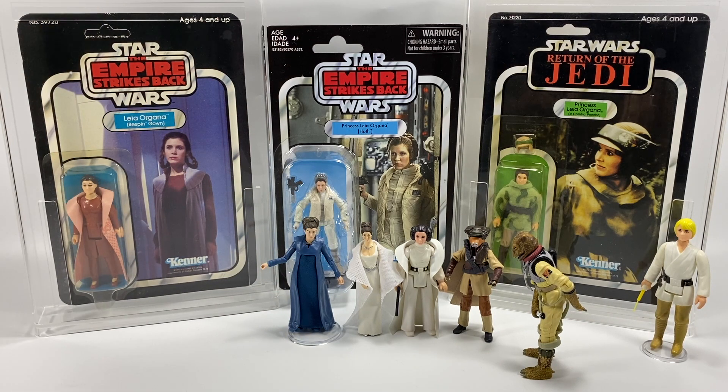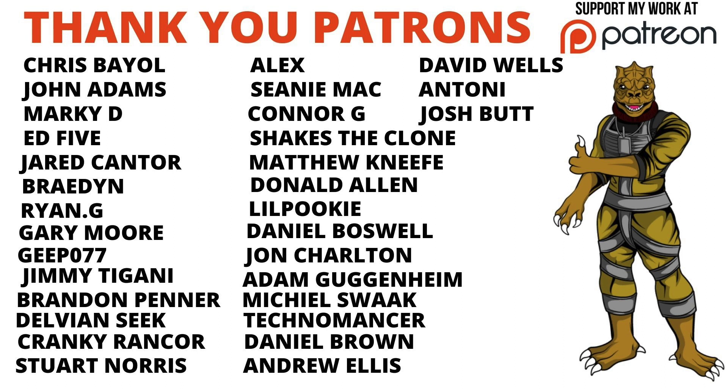That's it for this week — don't forget to drop a like down below and subscribe if you're new to the channel for future Star Wars videos. Got loads and loads of content coming up. Thank you very much for watching and we shall see you on the next one.